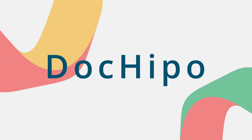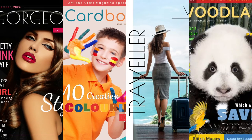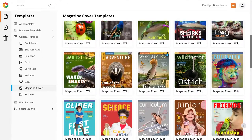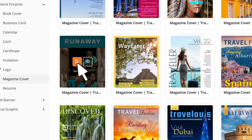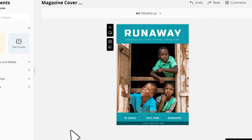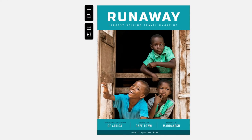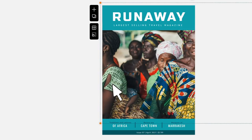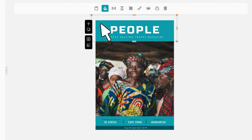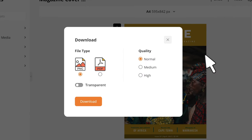DokiPo comes with a number of stunning magazine cover templates tailored for genres like fashion, kids, travel, and wildlife. Simply choose a template that suits your use case and start customizing. The covers are crafted with stunning visuals and placeholder texts for you to customize. You can change the visuals, texts, and color schemes with a simple drag-and-drop editor. Once done, you can download the cover in PDF or PNG format.